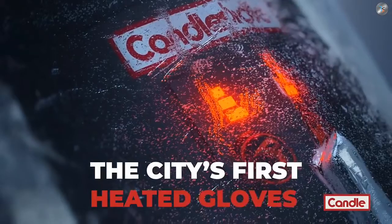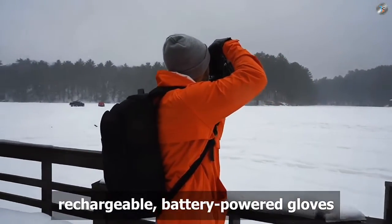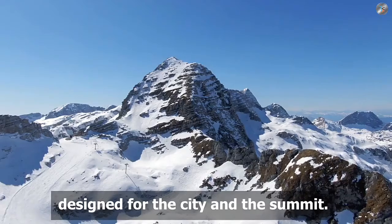Hey Indiegogo, we're Candle and we want to help the world spend more time outside. We've created the world's first rechargeable battery-powered gloves designed for the city and the summit.